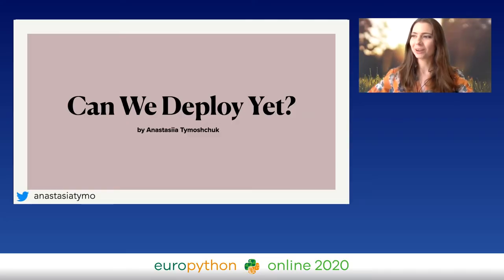I'm going to talk about production ready code and whether our code is ready to be deployed somewhere or not.